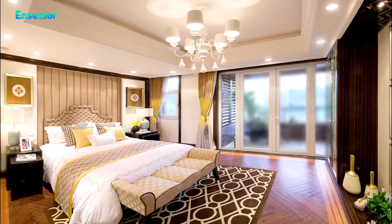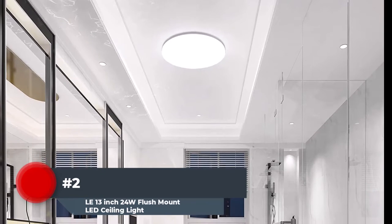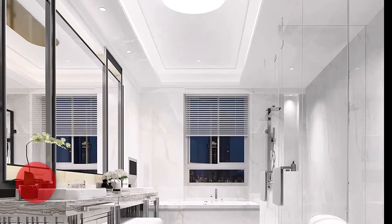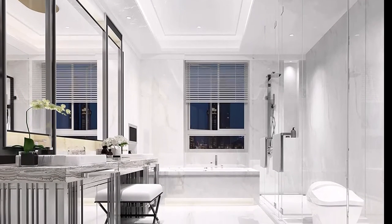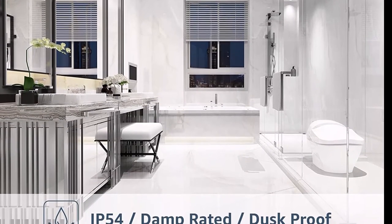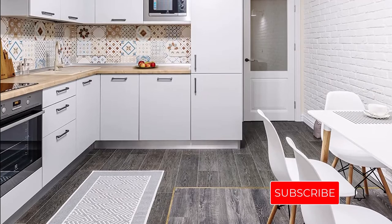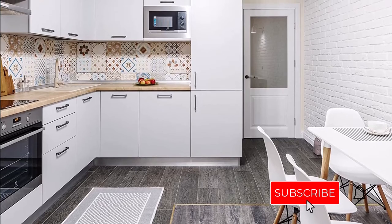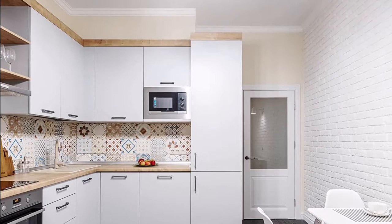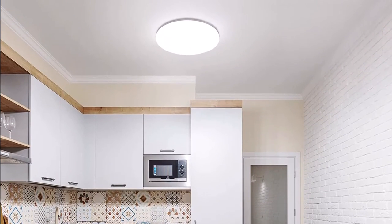Number two: check out this flush mount ceiling fixture from Lighting Ever if you're looking for a simple and bright light. This light emits the same amount of light as a 100-watt incandescent bulb while using only 15 watts of power. This LED light is moisture resistant, making it suitable for bathrooms or kitchens. It has a high-density molded plastic base and a non-glare translucent globe that seals tightly to prevent water damage. It emits bright daylight color and measures 8.7 inches in diameter and 1.9 inches thick.